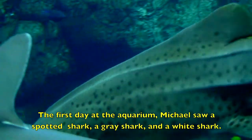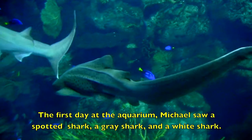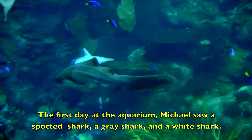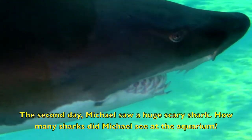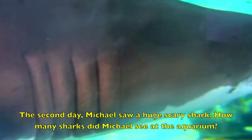The first day at the aquarium, Michael saw a spotted shark, a gray shark, and a white shark. The second day, Michael saw a huge scary shark. How many sharks did Michael see at the aquarium?